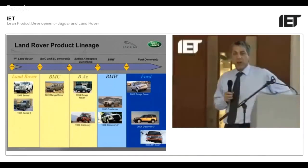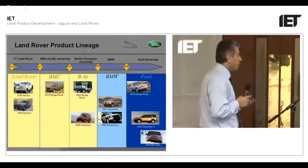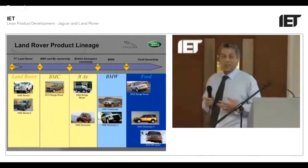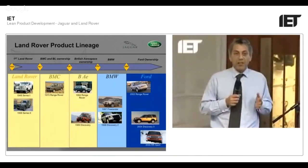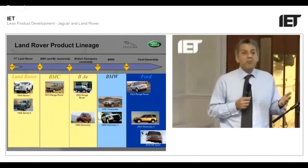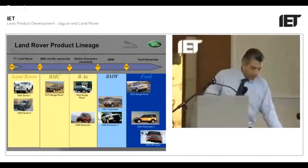There are nine product lines: X-Type, S-Type, XJ, XK for Jaguar; and the Freelander, Defender, Discovery, Range Rover Sport, and Range Rover itself for Land Rover. To service all of this, it takes about a third of product development energy just to keep them legal. In all these markets legislation changes, and just to keep the engine technology legal it takes about one third of the 4,000 people. It is actually quite difficult to maintain and keep yourself in the market in the first place.